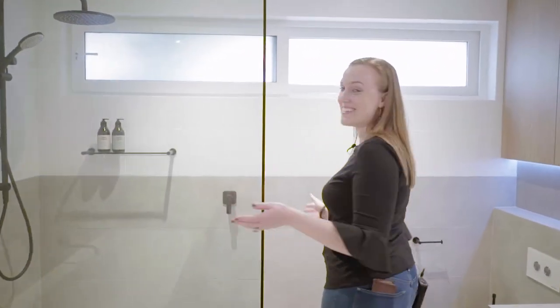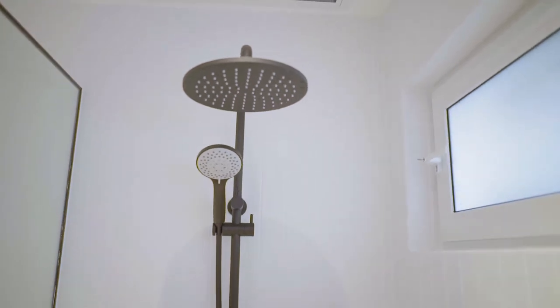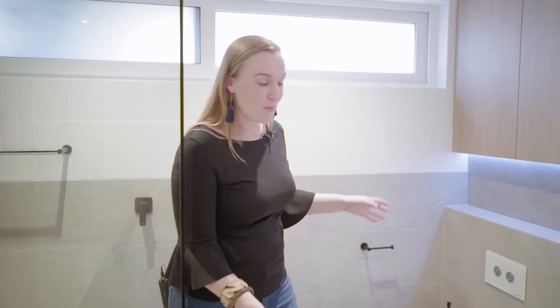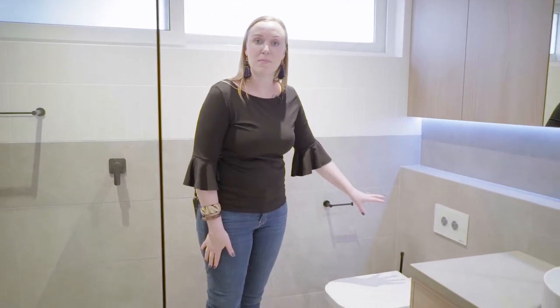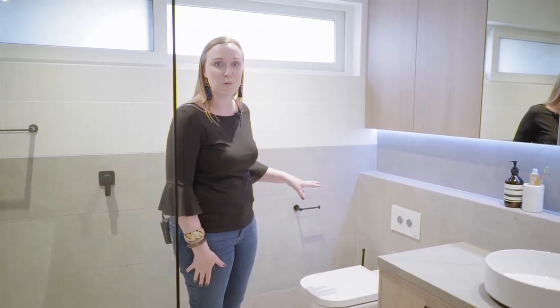As we come around this corner, this is our walk-in shower — it is very big and spacious, which is great. This side of the bathroom, we have our toilet, which is tucked around behind our vanity to give a little bit of privacy so that it's not the first thing you see when you walk in the room.